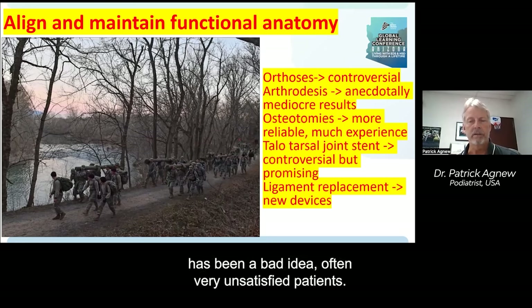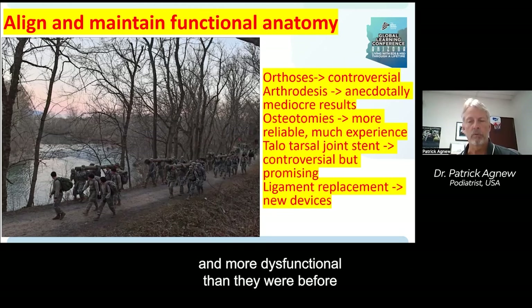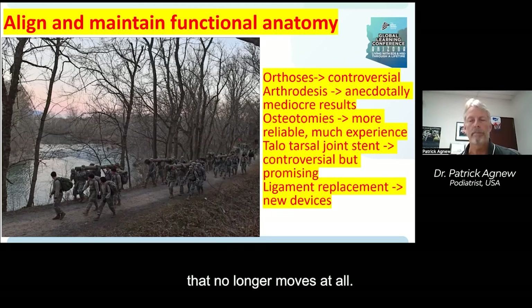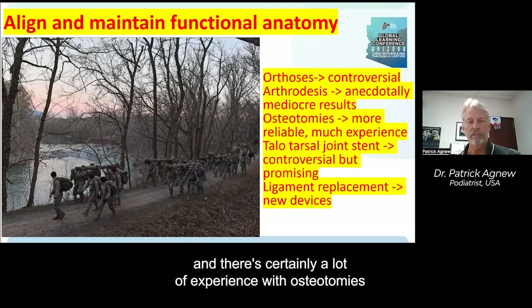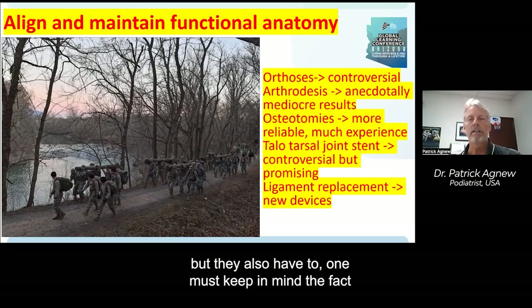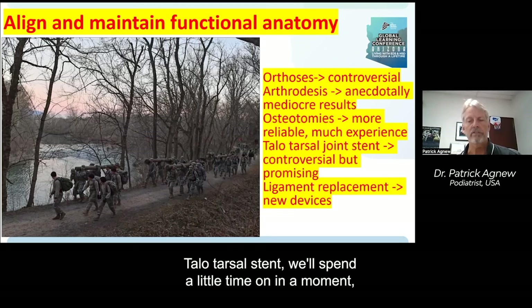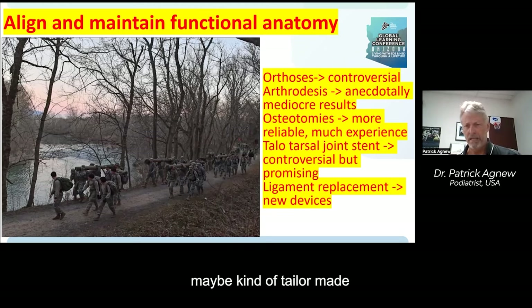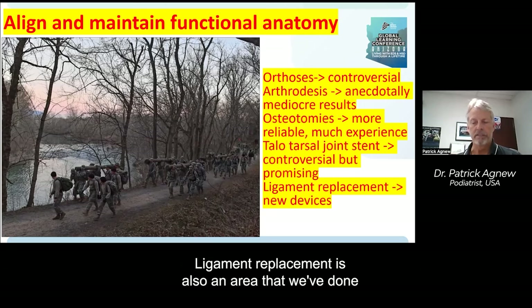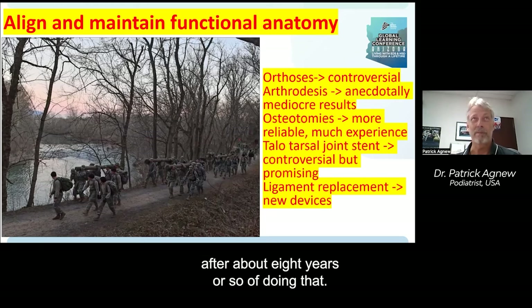Arthrodesis — fusing joints — has in our experience been a bad idea, often resulting in very unsatisfied patients. If you fuse one joint in a person's foot and all the other joints are hypermobile, they all get very angry and can become painful and more dysfunctional, taking up slack for the joint that no longer moves. Osteotomies — cutting and repositioning bones — can be a good idea, but one must keep in mind that bones may not be healthy and strong due to disuse atrophy. Talotarsal stent is also controversial, but possibly tailor-made for people with hypermobility. Ligament replacement is also an area we've done quite a bit of investigation with very impressive early results after about eight years of doing that.